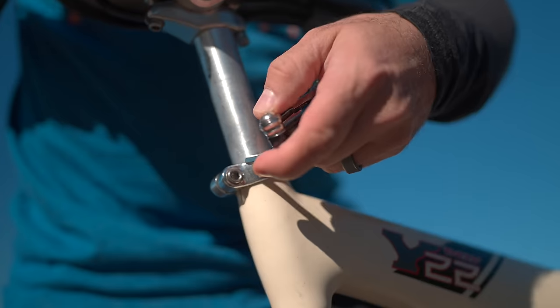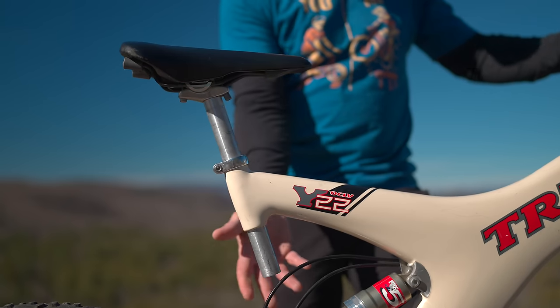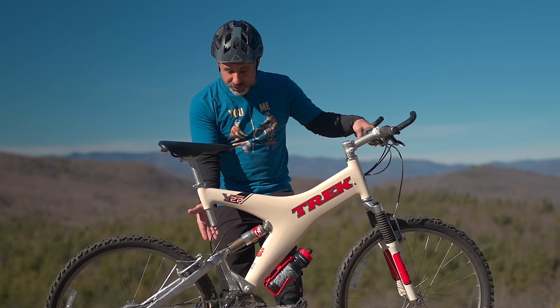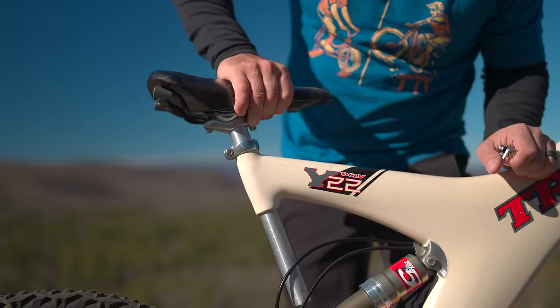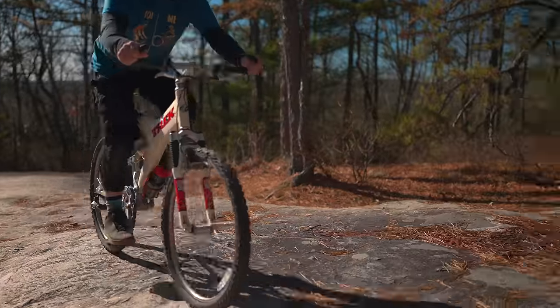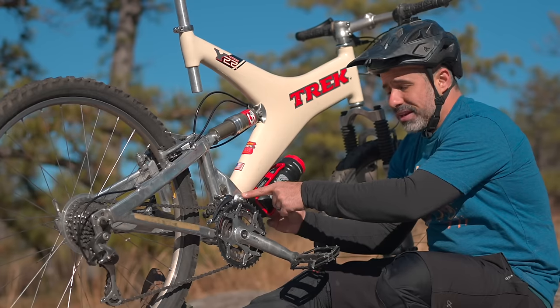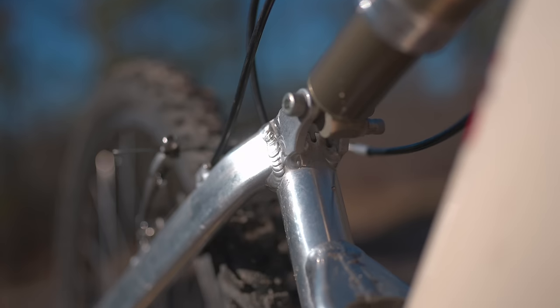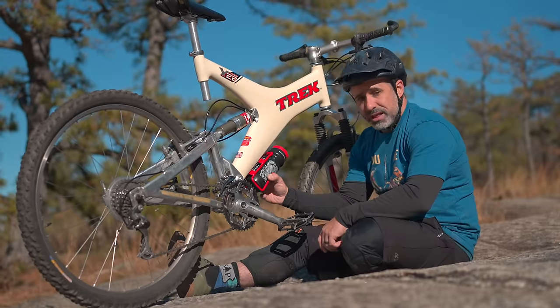Back then, mountain bikers did not mess with their seat posts as much as they do now. There's not even a quick release here, and you can see the limitation imposed by the rear triangle — this is where the seat post would crash into if you put it too low. Speaking of the rear triangle, this part of the bike is not carbon fiber; it's aluminum alloy. One of the selling points of the bike was that it featured a low-maintenance bushing in the linkage instead of bearings. Today we use skateboard bearings in bikes, but back then bearings actually caused problems in linkage, so the bushing was a selling point.